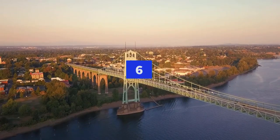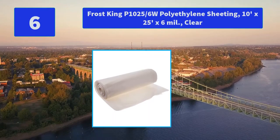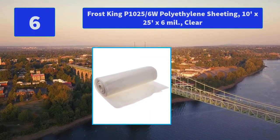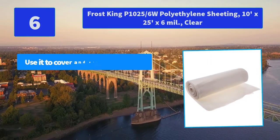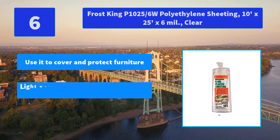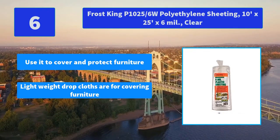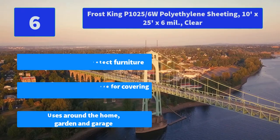Number 6: Frost King P1025 Polyethylene Sheeting, 10x25 x 6mm, Clear. Mill 6 color clear consumer extra heavy-duty use, 10x25 storage. Main Features: Use it to cover and protect furniture. Lightweight drop cloths for covering furniture and use around the home.